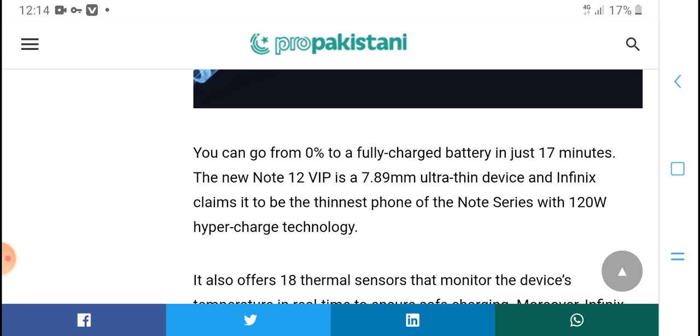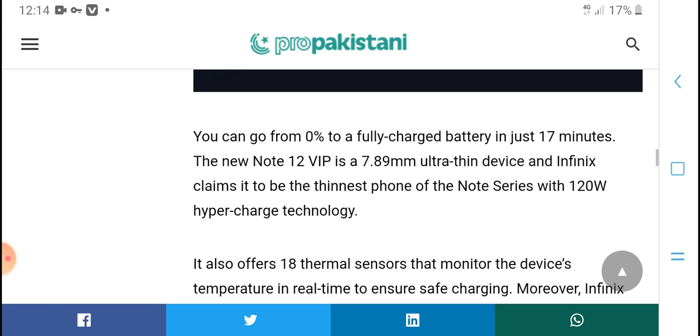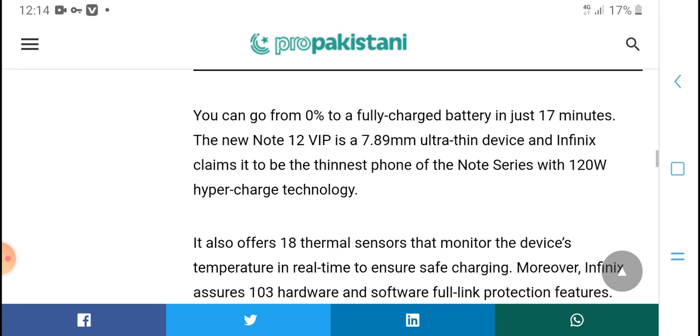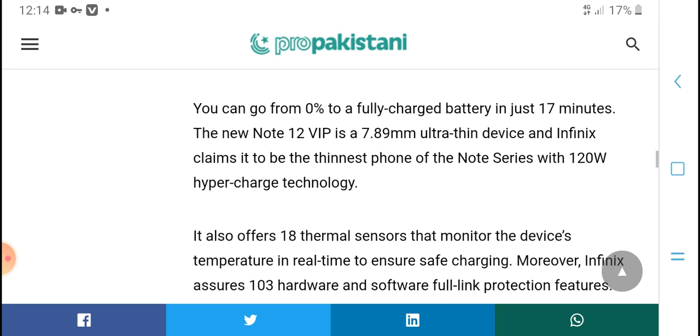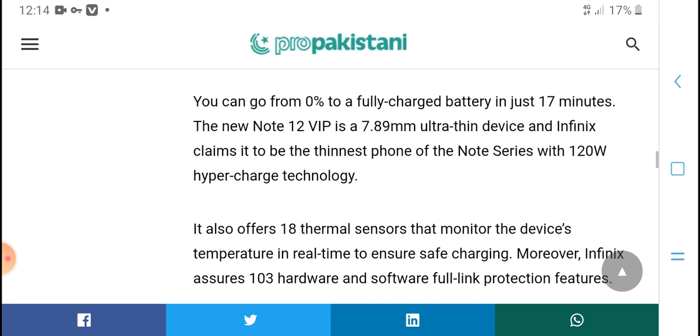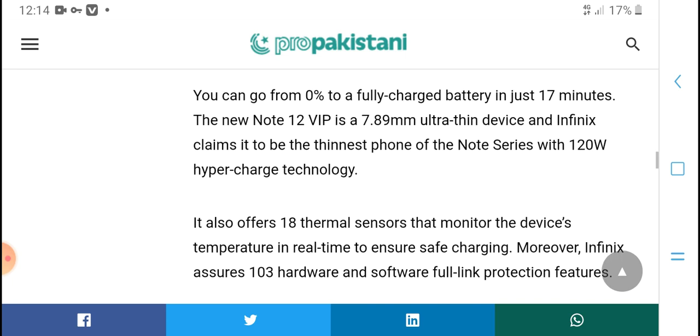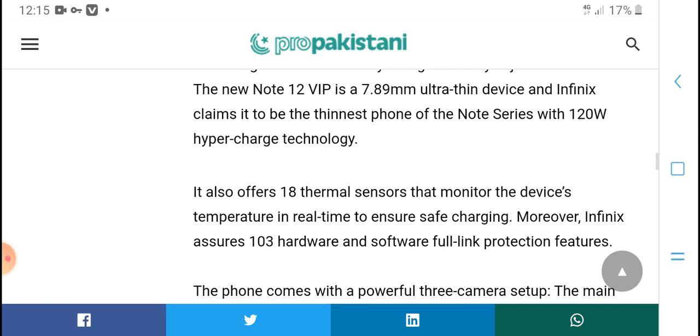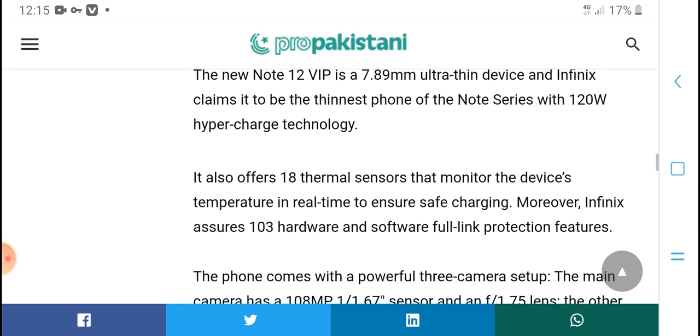You can get from 0% to fully charged in just 70 minutes. The Note 12 VP, at 7.89mm ultra-thin design, is claimed by Infinix to be in the Note series with 120-watt Hyper Charger technology.